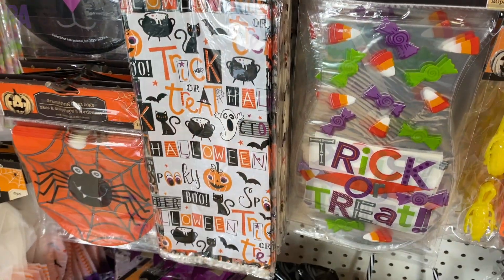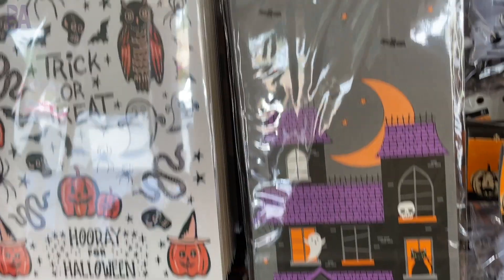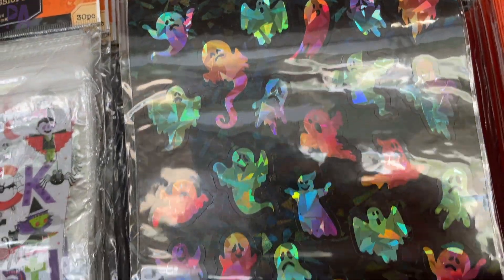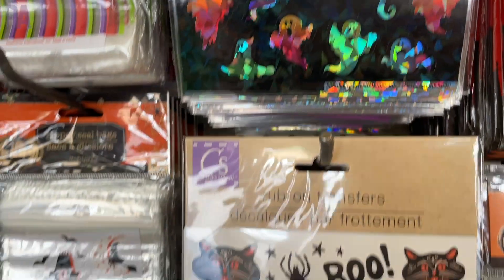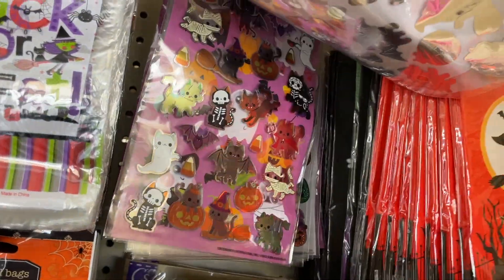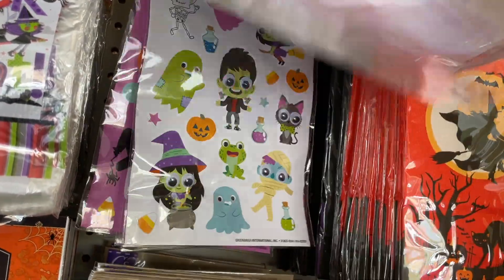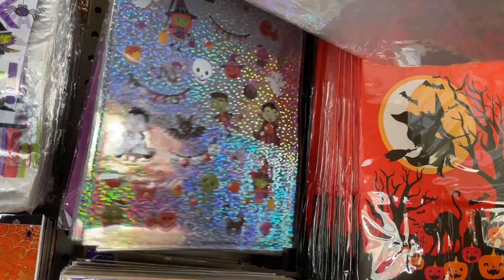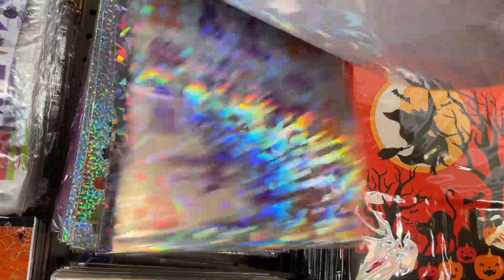A lot of people will do these for classroom parties, and sometimes people — especially last year — were giving them out to trick-or-treaters to be a little bit more safe. Either way, there's a lot of styles to pick from. Here's a glimpse at their stickers this year — lots of things to choose from, even some rub-on stickers. My biggest tip is to look behind the first one because you never know what's hiding behind the others. You might find a whole bunch of other different styles.